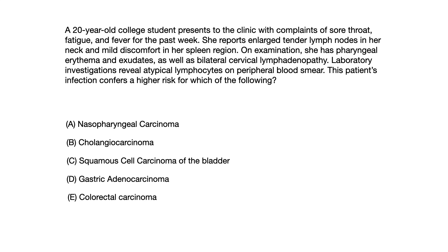A: nasopharyngeal carcinoma. B: cholangiocarcinoma. C: squamous cell carcinoma of the bladder. D: gastric adenocarcinoma. Or E: colorectal carcinoma. If you need additional time to reread the question or to think about the answer choices, pause the video now because I'm about to give you the correct answer.